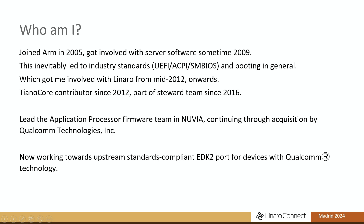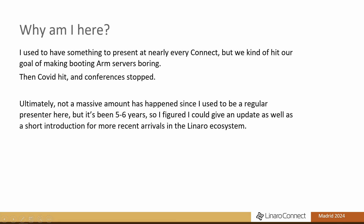As Leonard was saying this morning, I'm involved in the effort of cleaning up the firmware stack on the laptop side these days. I used to present at nearly every Connect because I had something to say while we were getting all of the UEFI and ACPI stuff sorted, but then we actually succeeded and made ARM boring, so I hadn't had anything to say for a bit.